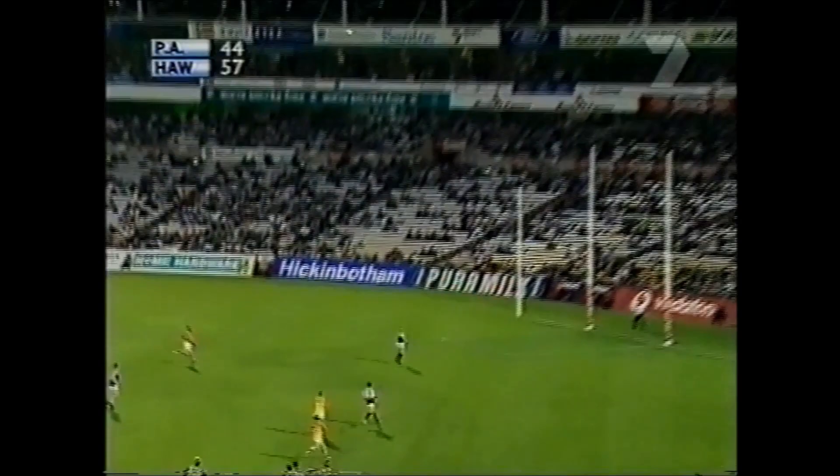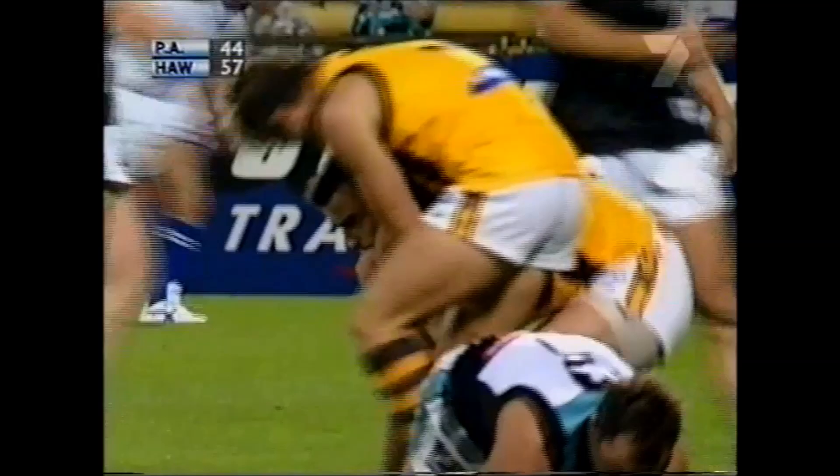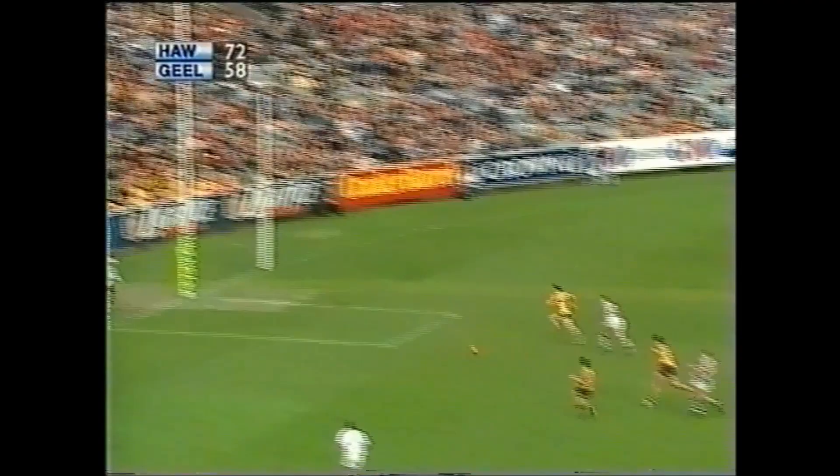That's exactly what he did. In towards full forward. Oh! What a way to celebrate. Launch now, didn't quite get the ride. Makes a contest. Harford! Brilliant by Daniel Harford. Lekas gets the goal.